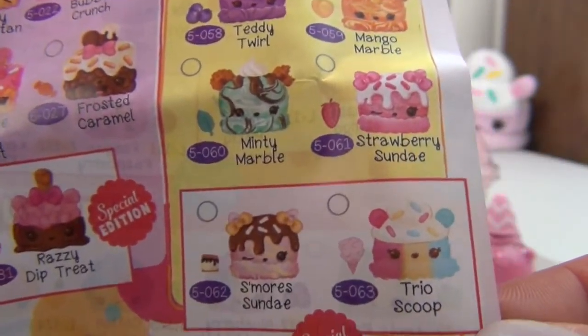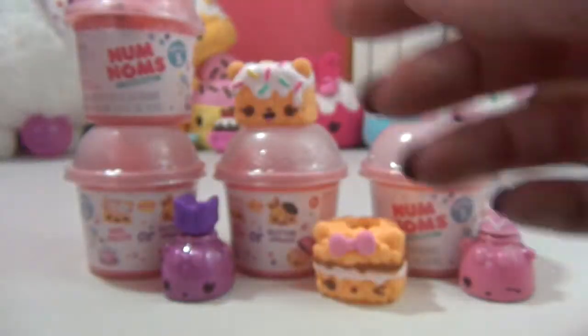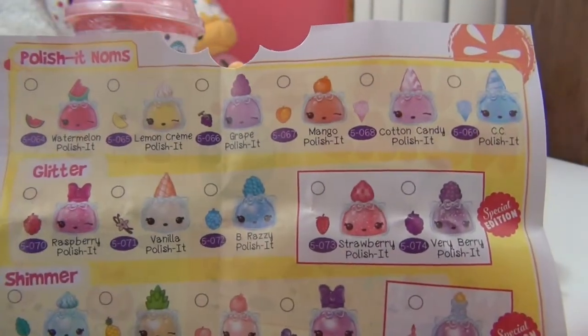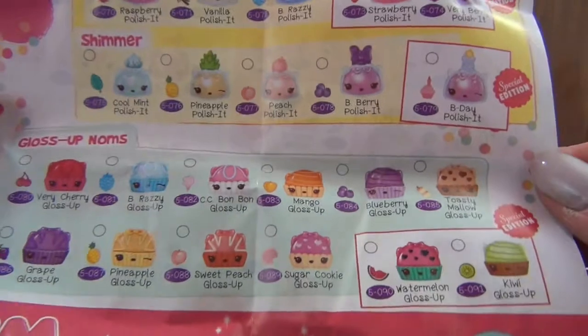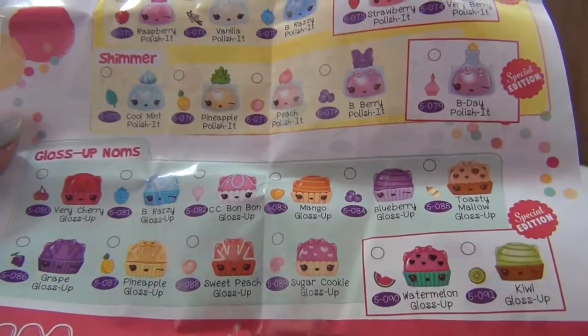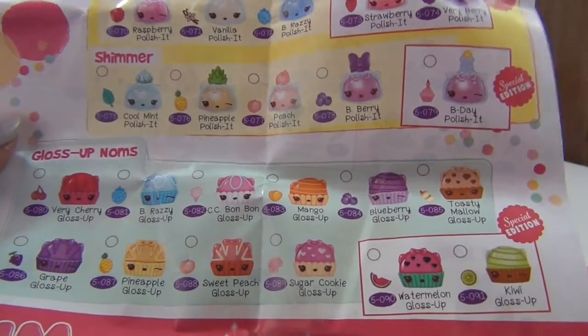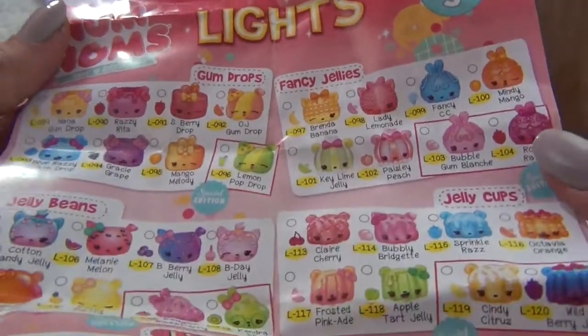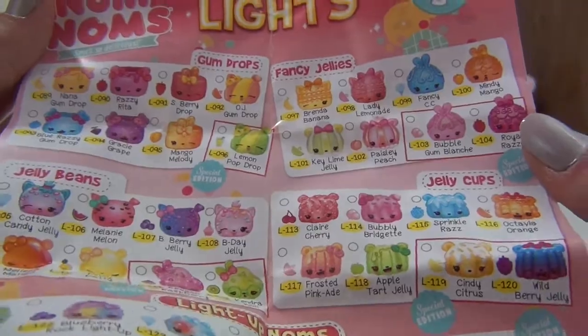Trio scoops — so cute. And then this is the back. Look at the lip glosses this season. Oh my gosh, whatever is in here smells so good. And then here are the Nom Nom lights for Series 3 — just a little sneak peek at this checklist.